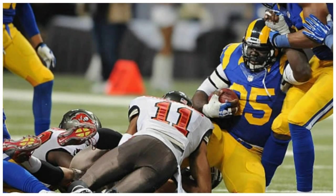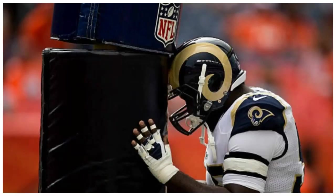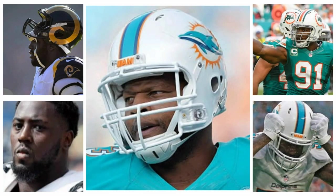Our rotational defensive end play has been bad over the last five years — Demontre Moore at one point, Mario Williams as a terrible rotational end. William Hayes is going to dramatically improve our run defense. He is a hard-nosed defensive end who can also play a little defensive tackle since he comes from a 3-4 system. I expect him to do big things for the Dolphins this upcoming season.